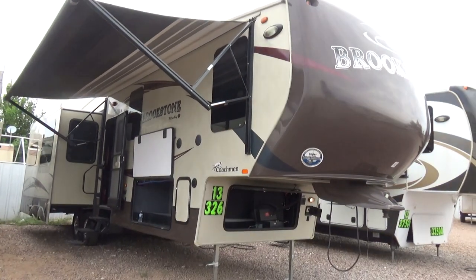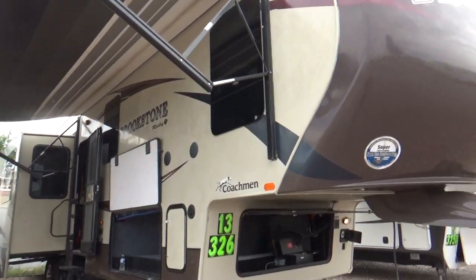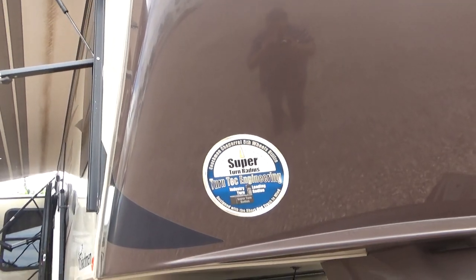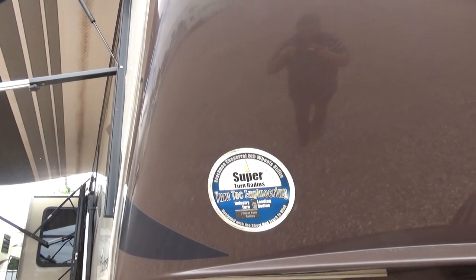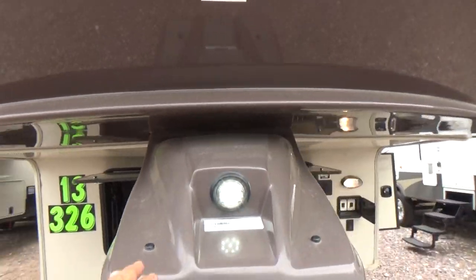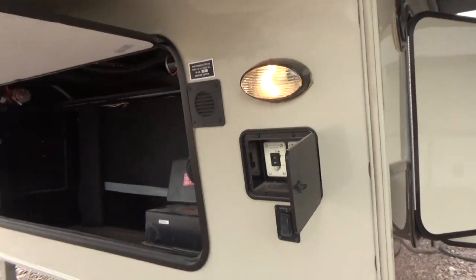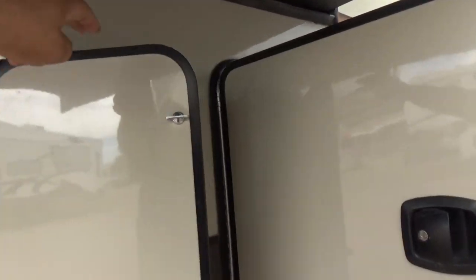It's got a power awning, rear electric stabilizer jacks, and this SuperTurn tech engineering for short-bed trucks — you get a maximum turn of up to 90 degrees with a standard fifth wheel hitch. It's got a hitch pin cover with LED lighting, and individual leg controls left and right for your front landing gear.